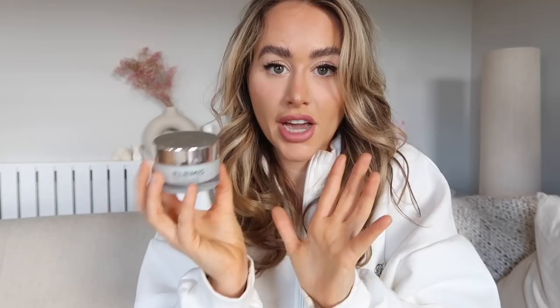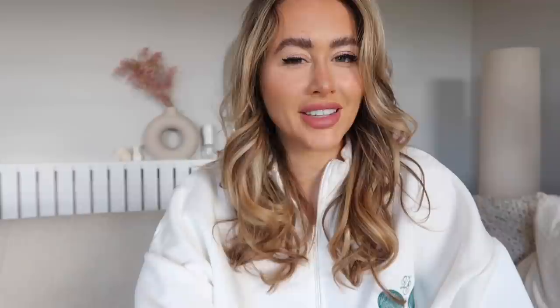For daytime, I'm a huge Elemis fan. I love their cleansers — I've run out at the moment but they're amazing. I love their Pro-Collagen Marine Cream, which is a day cream. It just makes my skin feel really hydrated and plump.